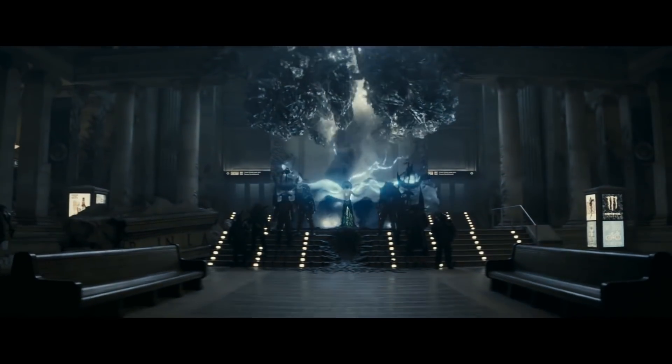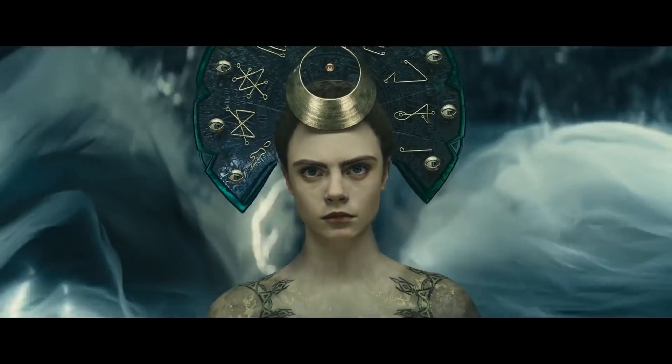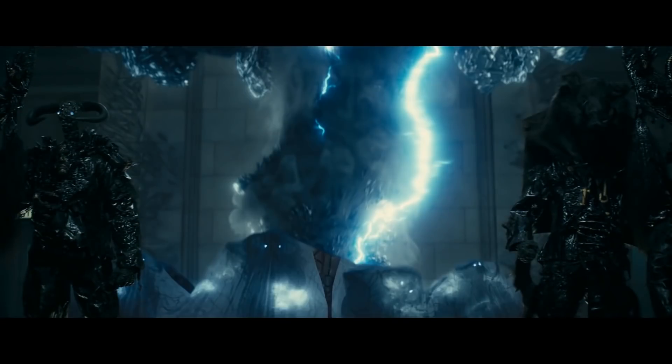VFX supervisor David Brakespear acted as mediator between the studios and director David Ayer, who, when talking about magic, insisted he didn't want Harry Potter-style magic. In fact, when shown a playlist with a wide range of styles of magic, he decided he wanted exactly 0% of them.